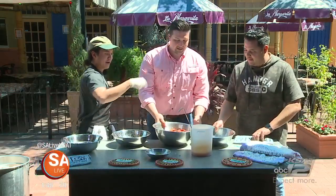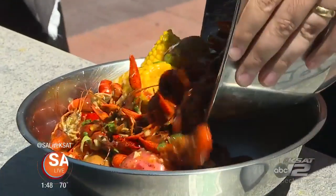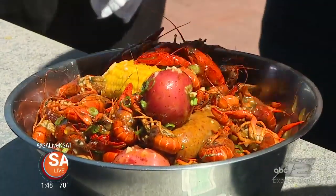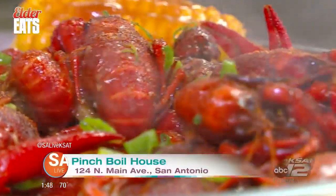We'll pour that right in and this is the finished product. You guys have this happening right now at Pinch Boil House. It's not just crawfish — we have shrimp, crab, mussels, wings, fries with crab — everything.